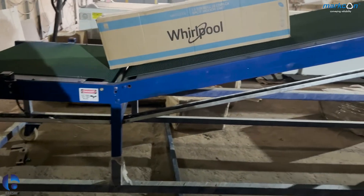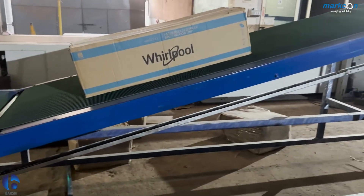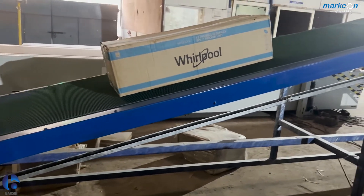Telescopic conveyors with stand come with half-Z conveyors for smooth transfers and ease of use.